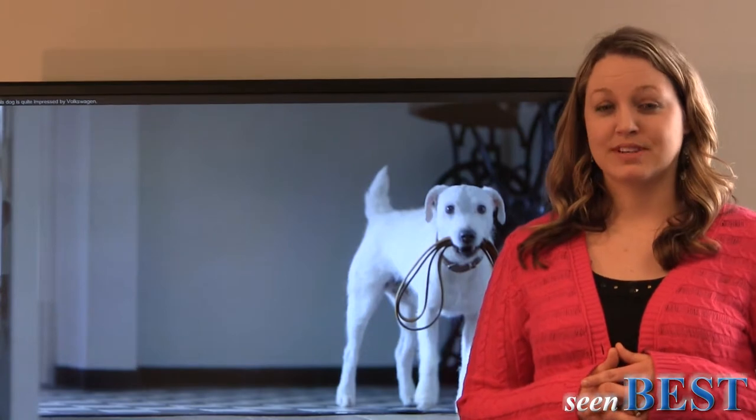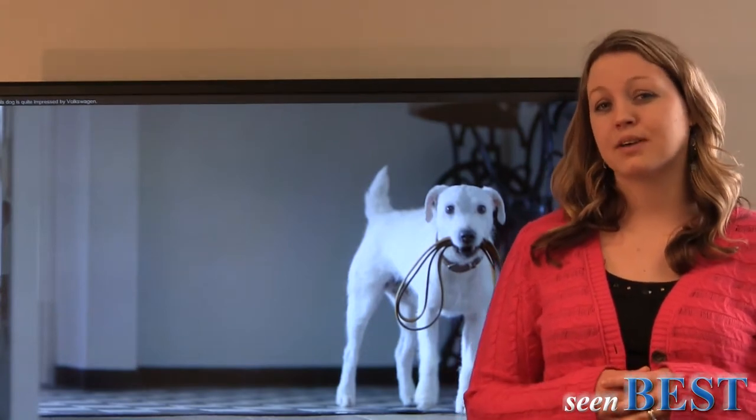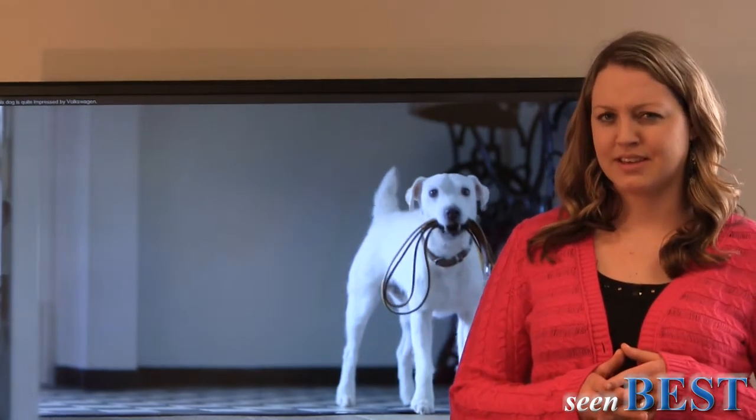Hi, I'm the Social Network Princess with SceneBest, and today we're here to talk about what's hot in social media. Take a look at this cute video from Volkswagen featuring a dog. I've read it's a Russell Terrier taking his owner for a walk, or in this case, a test drive.